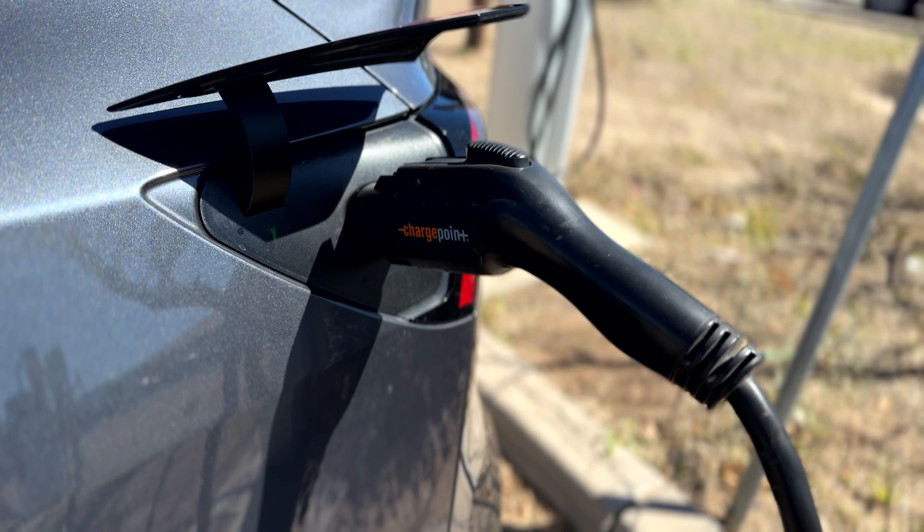That brings us to the topic of today's video. Hey everybody, welcome back to Tommy's Tesla Tech and Travel. Not all charging options are the same — it is not one size fits all. These ChargePoints are phenomenal and what we tend to use a lot when we can't find a Tesla charger, but here's the catch: they're pretty slow. You might as well be charging at home with a NEMA 14-50 or a 240-volt outlet.